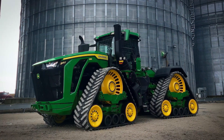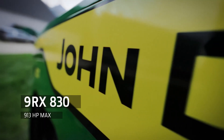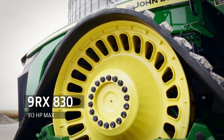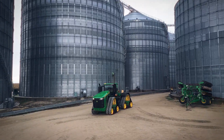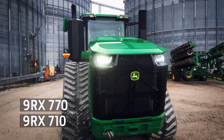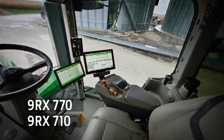This is the new top model, the 9RX 830. It comes with a 10% power bulge which gets you through even the toughest spots in the field. The additional 83 horses deliver maximum power of 913 horsepower. With the 9RX 770 and 710, we have two models that seamlessly extend the portfolio from the current 9RX 640 to the new 9RX 830 top model.